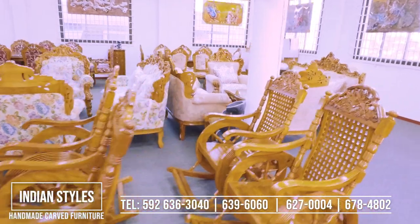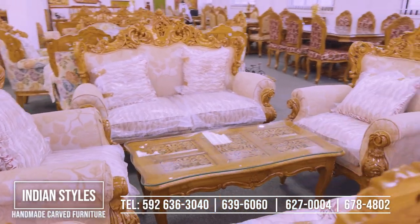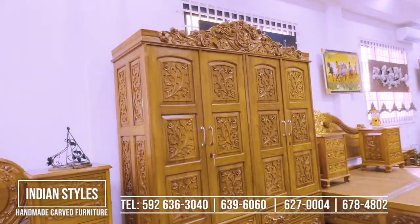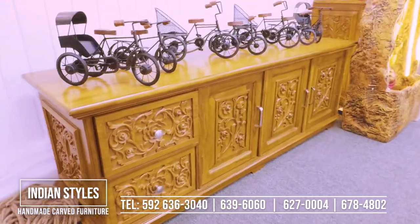A new style of exquisite handmade carved furniture all the way from India is available to suit your home. A wide range of designer sofas with center tables and side stands, hand-carved designed tables in various patterns, beds with storage compartment with matching design, wardrobe and vanity, rocking chair, TV stands and much much more.